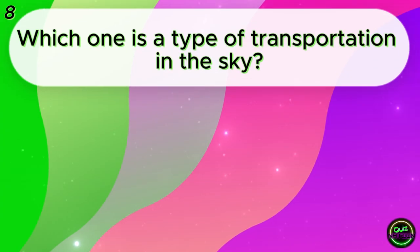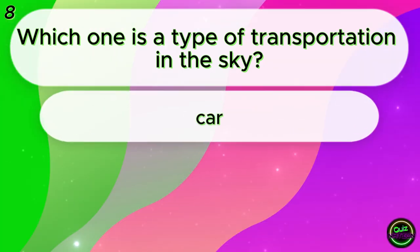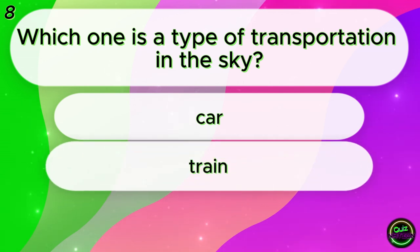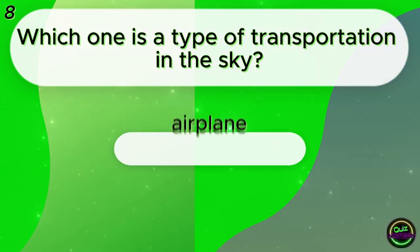Which one is a type of transportation in the sky? Car? Train? Airplane? Airplane!